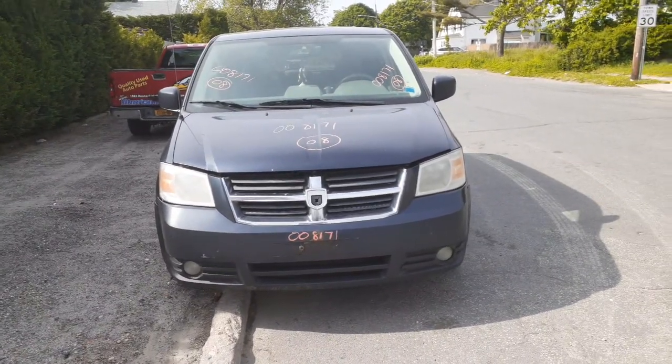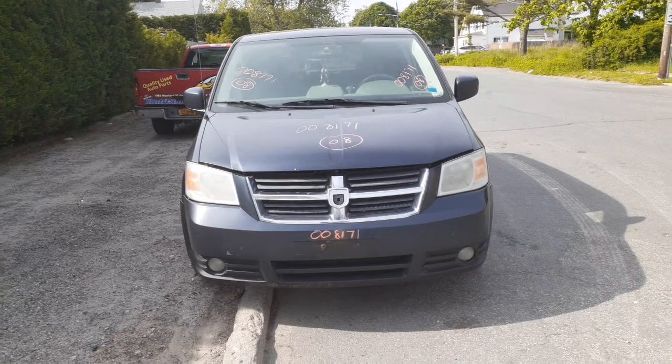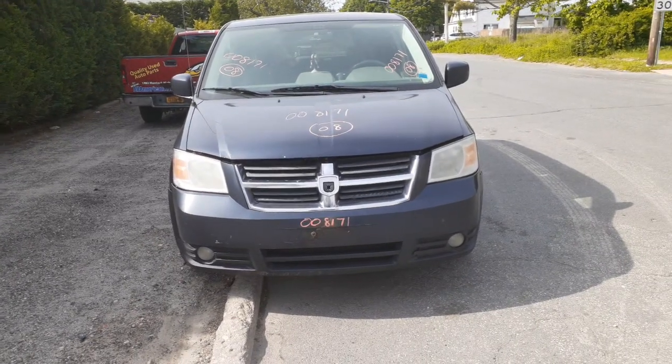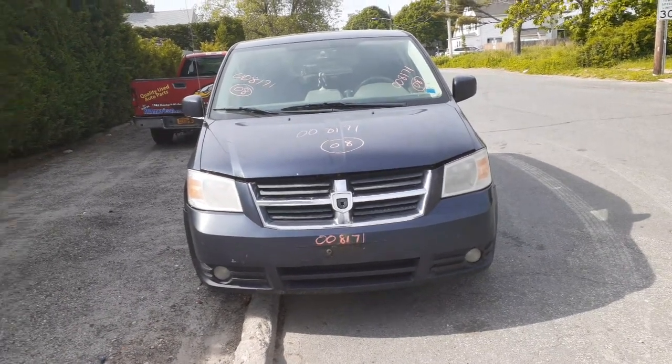Newest addition to the inventory is a 2008 Dodge Grand Caravan SXT, 3.8 automatic. It's got a new Jasper motor in it — motor has about 87,000 miles on it.